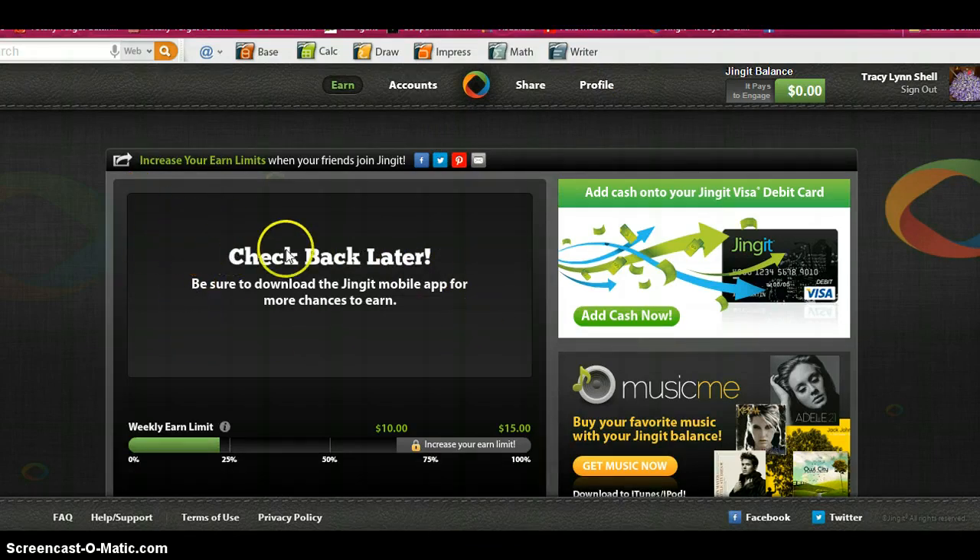After you watch the different ads, you get paid from ten cents per ad. If you download the app on your smartphone, you can scan different items. For example, today at Target I scanned for Caliber chips and that was 50 cents.